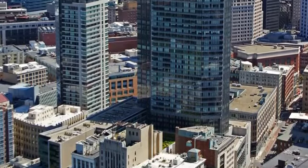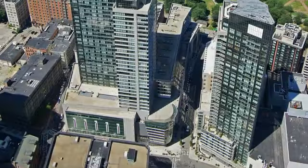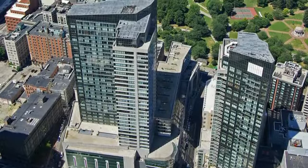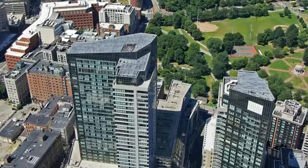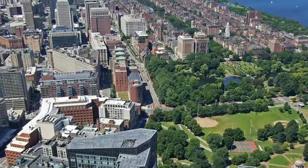The Ritz-Carlton Hotel and Towers, Boston Common, was developed in 2001 and there are 367 residential apartments. The residences at the Ritz-Carlton Towers is the last major addition to the Boston skyline, fronting Boston Common.